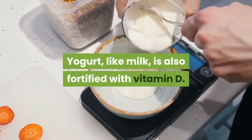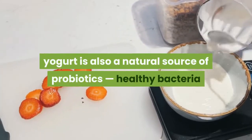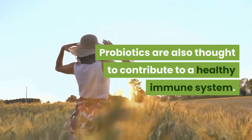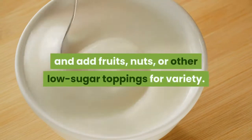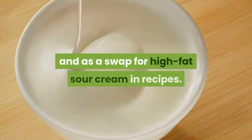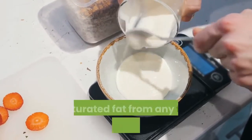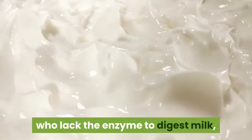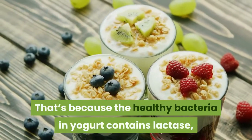Yogurt, like milk, is also fortified with vitamin D. While these nutrients support strong bones and teeth, yogurt is also a natural source of probiotics — healthy bacteria that support a healthy digestive tract. Probiotics are also thought to contribute to a healthy immune system. Buy a large tub of plain yogurt, scoop out a single serving, and add fruits, nuts, or other low-sugar toppings for variety. Yogurt can be eaten at any meal, as a snack, and as a swap for high-fat sour cream in recipes. Stick with low-fat or non-fat yogurt to limit artery-clogging saturated fat. Keep in mind that many people who are lactose intolerant can digest one serving of yogurt a day, because the healthy bacteria in yogurt contains lactase, the enzyme needed to digest lactose in milk.